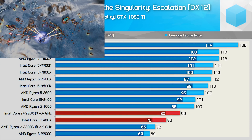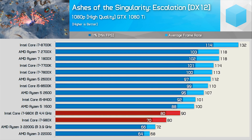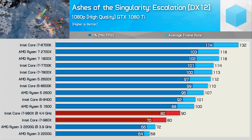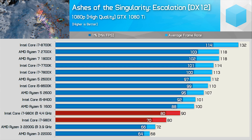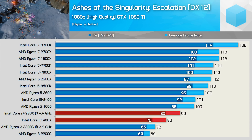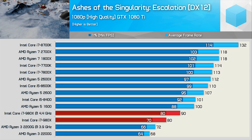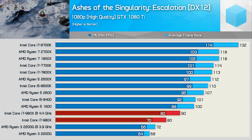Now for some gaming benchmarks, and we see that despite having three times the threads and a notable clock speed advantage, the 980X isn't exactly worlds faster than the Ryzen 3 2200G. Sure, it was 25% faster when overclocked, and that is certainly a noteworthy margin, but honestly I expected a much more serious advantage in a core-heavy game.